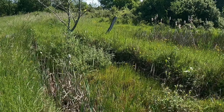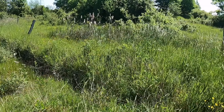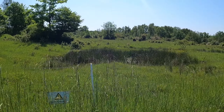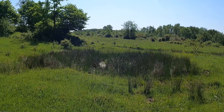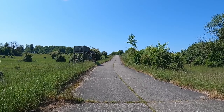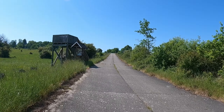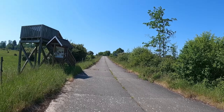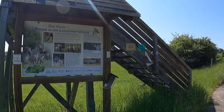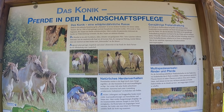Wir werden uns jetzt weiter des Weges begeben. Genau hinter diesen Bäumen befindet sich die Bundesstraße, an der wir entlanggefahren sind. Hier im Hintergrund sieht man auch ein kleines Sumpfgebiet mit Schilf. Und das hier sind Panzerrillen – da sind die Panzer durchgefahren, man sieht auch die Spuren noch. Die Natur hat sich inzwischen diesen Bereich zurückerobert.